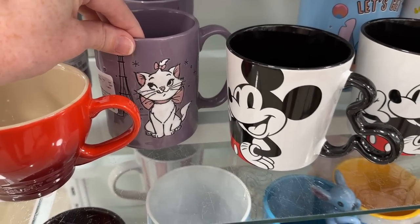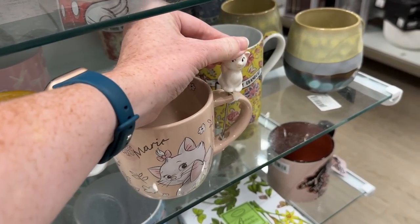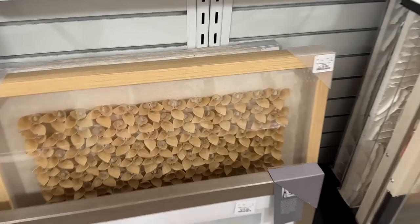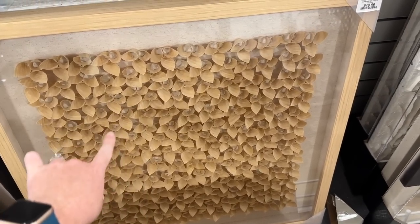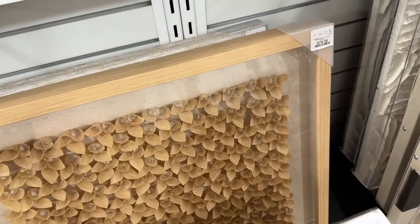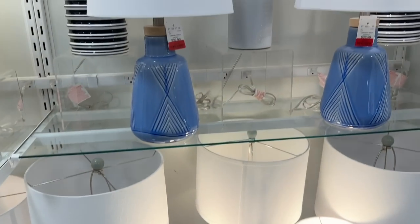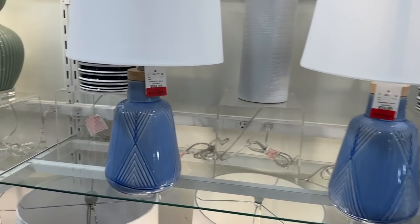They have so many cute Disney mugs here, but I don't need any. I'm looking for art for the new house, specifically for the guest bathroom. I want something with texture — I really like this piece made of wood shavings, but it's 80 dollars so I'll look around more. I picked up some pumpkin pie coffee syrup and I'm looking at lamps. I want to put two lamps outdoors and I love these blue ones — they're on sale.